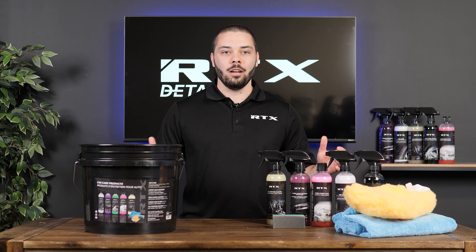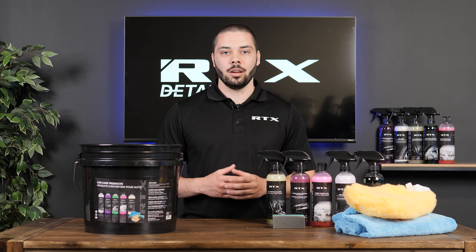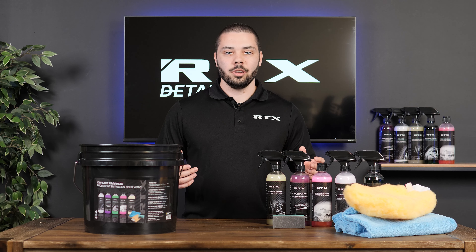Available in a complete set including all 5 products, a wash mitt, a microfiber towel, and a tire shine applicator. They're also available individually or in a pack of 6.